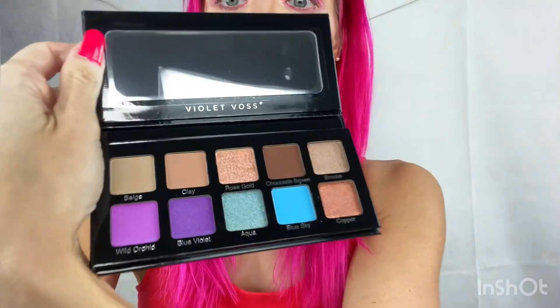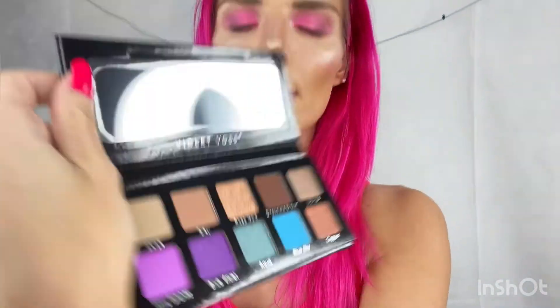And then the palette's really cool. It's got 10 different colors. They're pretty, and that's by the Violet Boss.